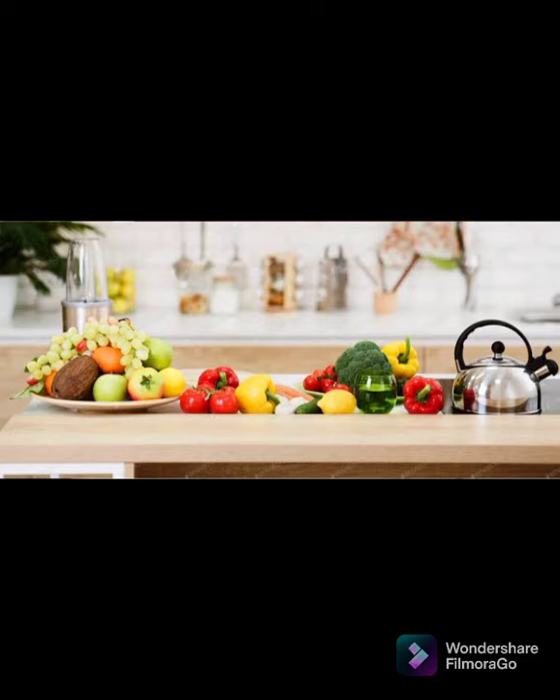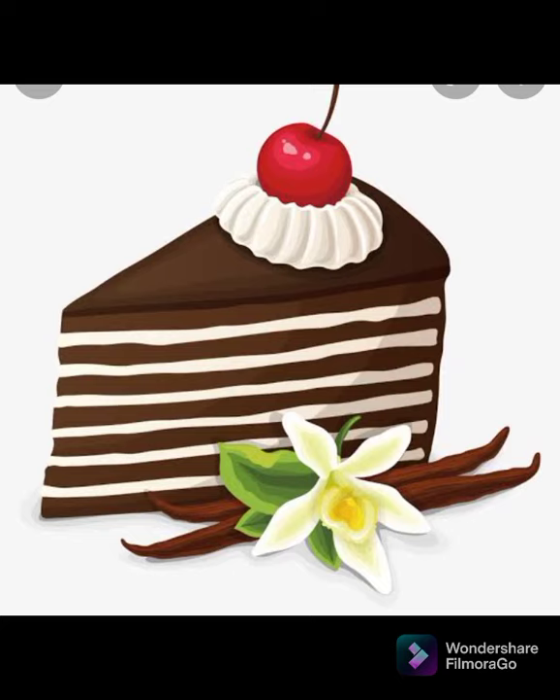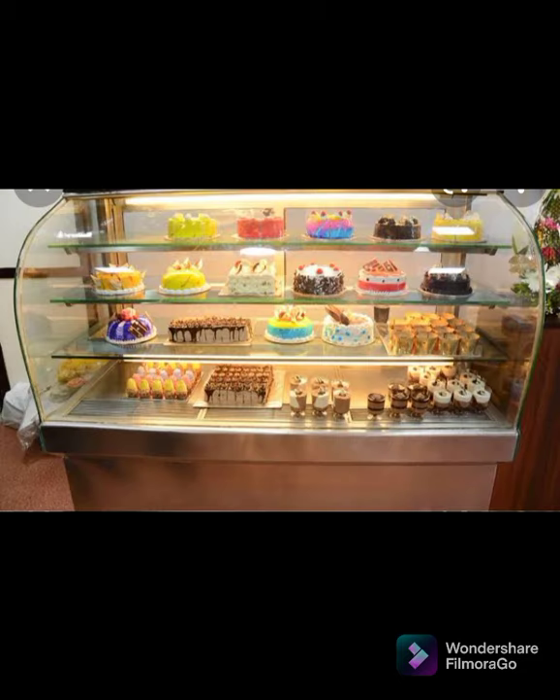Research shows that just keeping fruits on the counter has been associated with a lower body mass index. A comparative study showed that having unhealthy foods out on the counter is associated with increased weight. Keep processed foods and sweets out of the kitchen, or even better, out of the house.